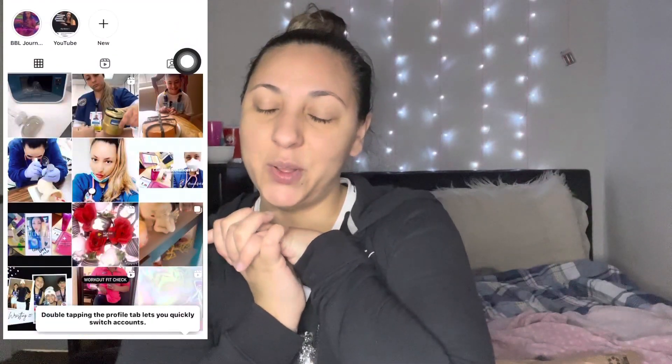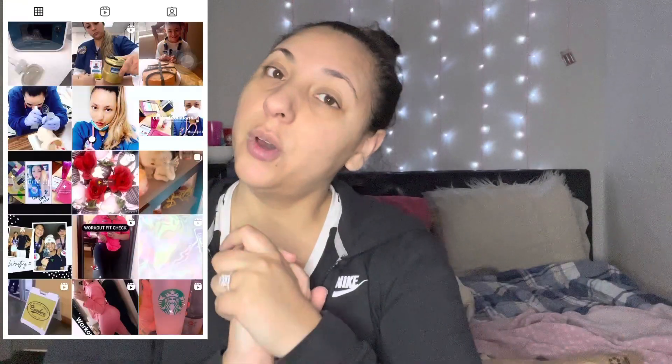Hey guys, welcome back to my channel. I'm Enjoya, aka Dress Sugar 21. If you're new, welcome; if you're a returning subscriber, welcome back. Today I am going to be doing a Bath and Body Works haul slash Amazon haul, so if you want to see what I got, just keep on watching.